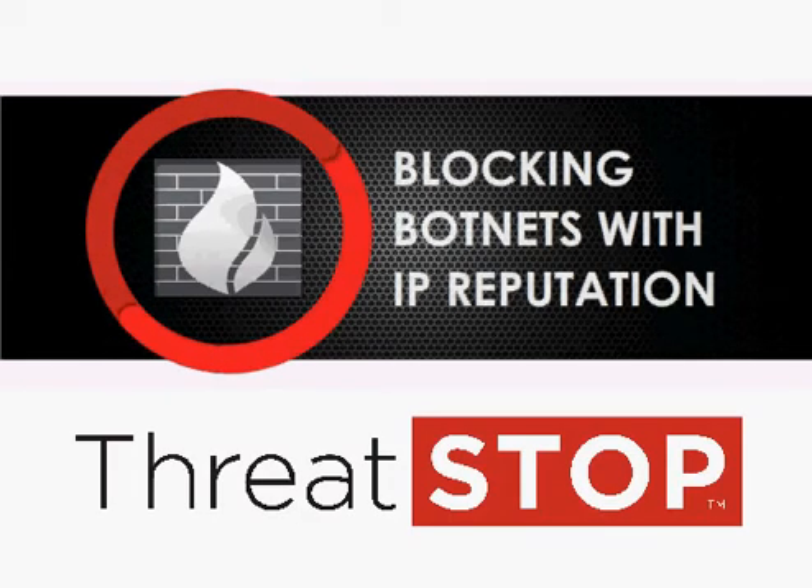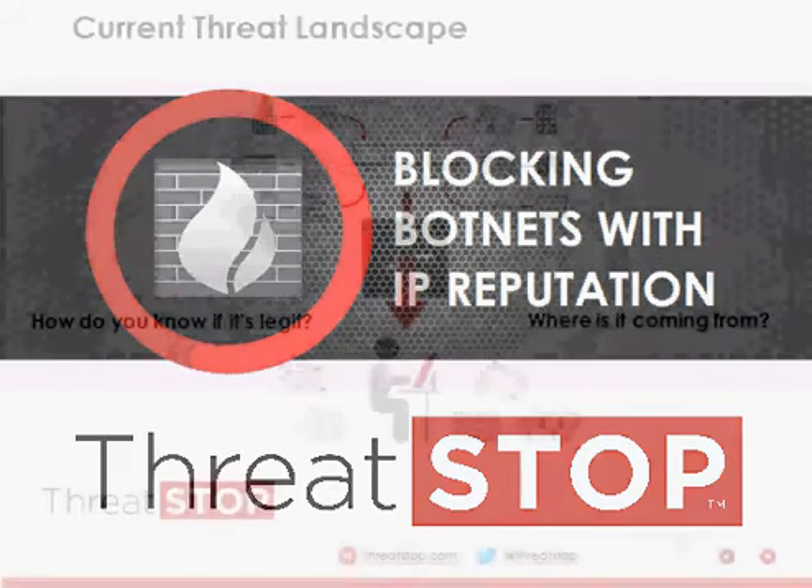ThreatStop is a cloud service that uses IP reputation to enable your existing firewalls and routers to block botnet and malware traffic to and from your network. The service prevents data theft, increases network goodput, reduces network load, attack surface, help desk calls, and reportable events.